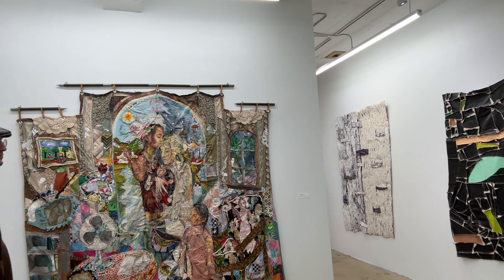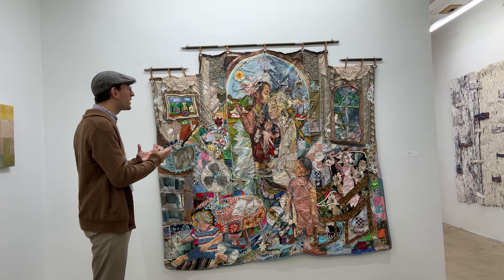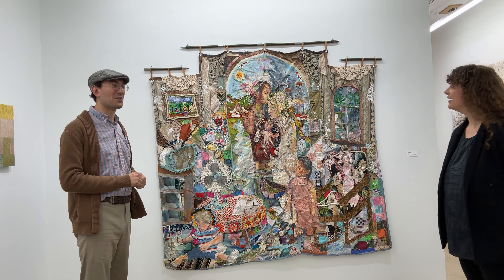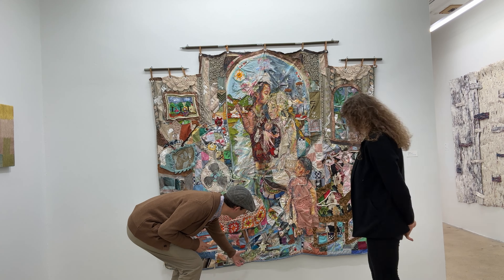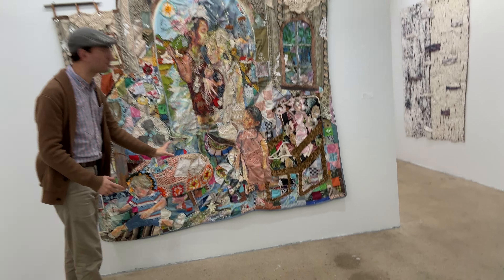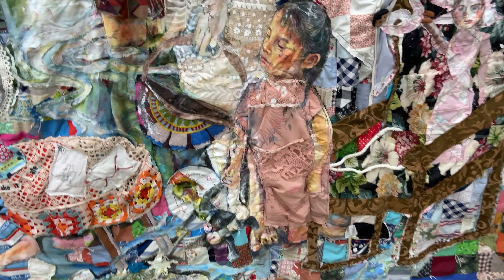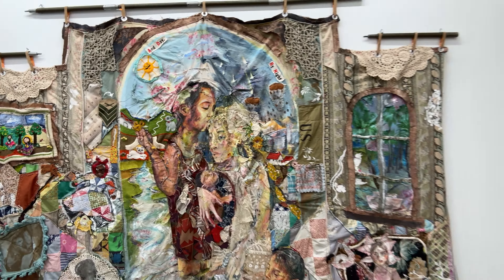Just a quick anecdote: I was recently embarrassed because I'd been watching this piece every day for about a month, and then someone came into the gallery and said they really liked the alligator. I was like, where's the alligator? And there's an amazingly painted alligator at the end of a stream running through the background of the piece — I cannot believe I had never seen it. It's just a piece you can look at for days and days and it does not stop. It keeps unfolding itself.